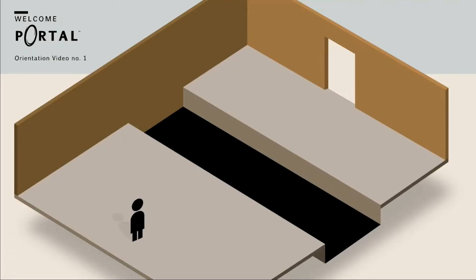Rather than building my own instructional video, I actually want to share with you an orientation video created by Valve Software and Aperture Laboratories back in 2007. As you can see in the still that I have taken from this video,